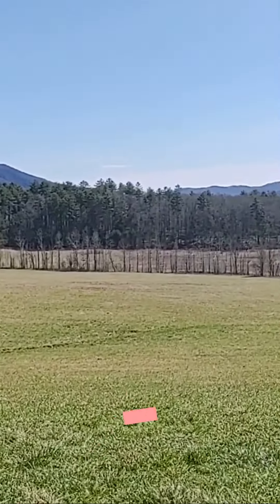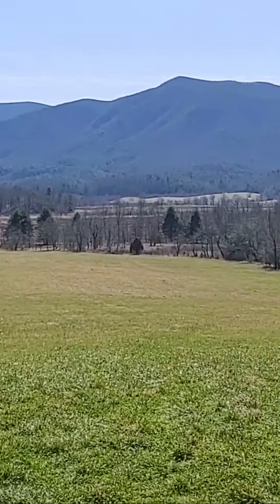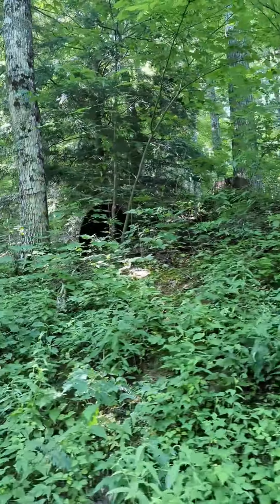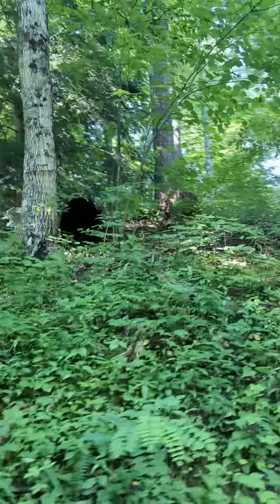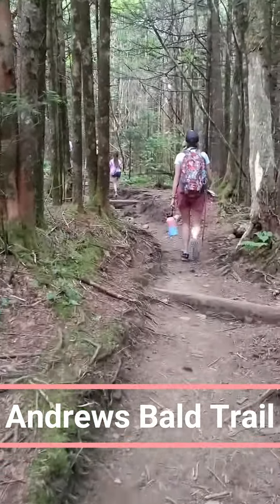Our first full day, we headed to Cades Cove, one of the most popular spots in the Great Smoky Mountains. This stunning valley is surrounded by mountains and rich in history. As we drove through the scenic loop, we saw historic cabins, beautiful meadows, and even spotted a few black bears.